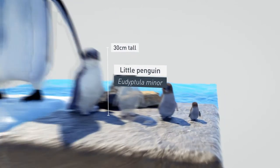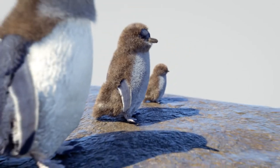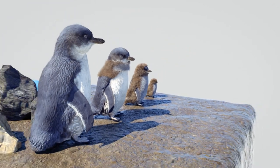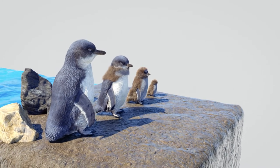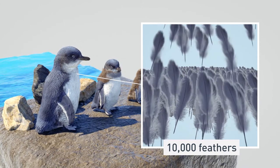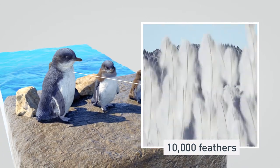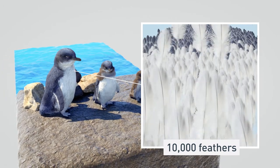The chicks start life brown and fluffy. As they get older, they gradually shed their downy feathers to develop their unique blue and white adult plumage. Each animal has around 10,000 tiny blue and white feathers at around three to four times the density per square centimetre of other birds, to help insulate them from the cold southern waters.